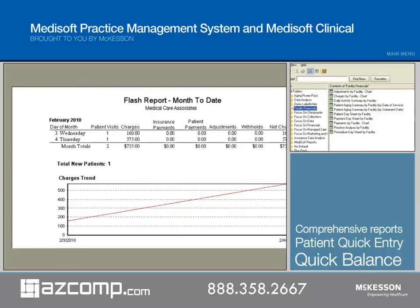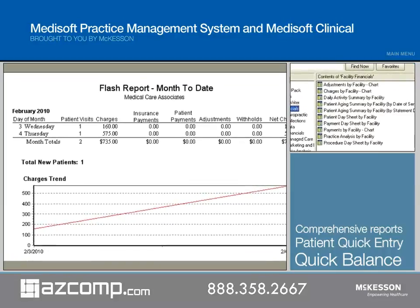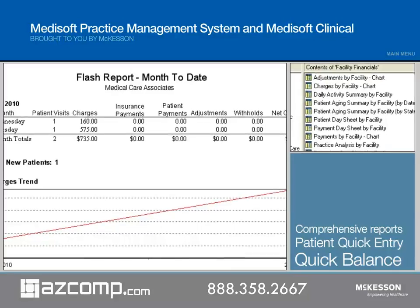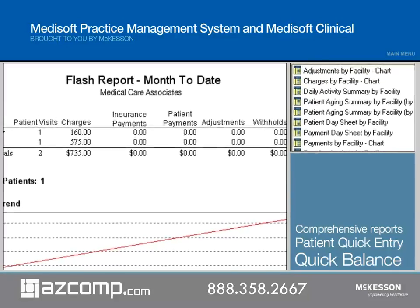Medisoft V16 incorporates these enhancements and many more from recent Medisoft releases, including improved reporting capabilities with Medisoft Reports, the patient quick entry feature, and the quick balance utility to quickly view credit and remainder balances.